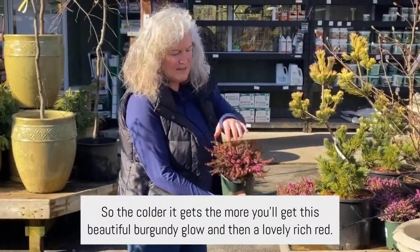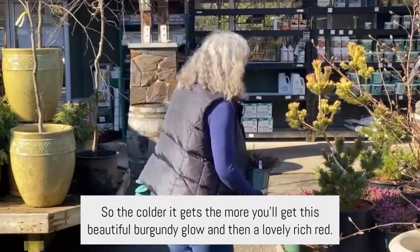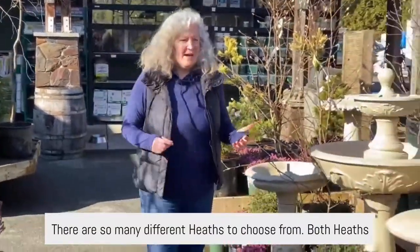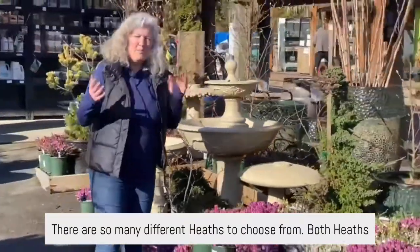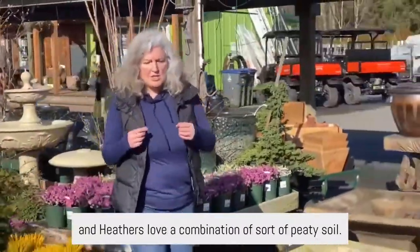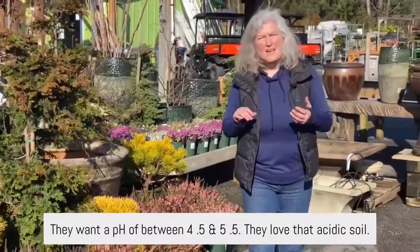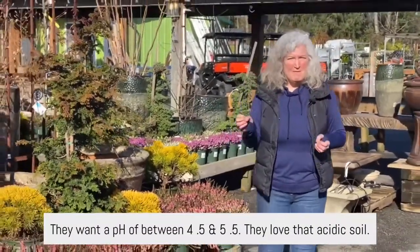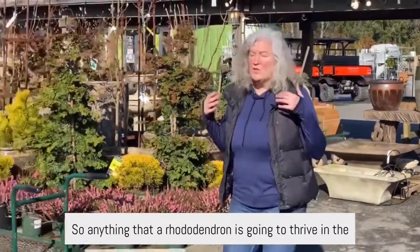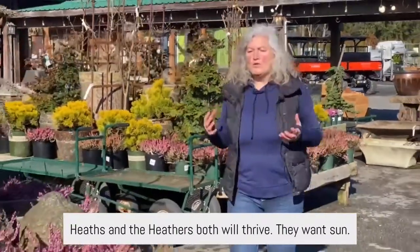The colder it gets, the more you'll get this beautiful burgundy glow and then a lovely rich red. Both heaths and heathers love a combination of peaty soil. They want a pH between 4.5 and 5.5 — they love that acidic soil. So anything that a rhododendron is going to thrive in, the heaths and the heathers both will thrive.